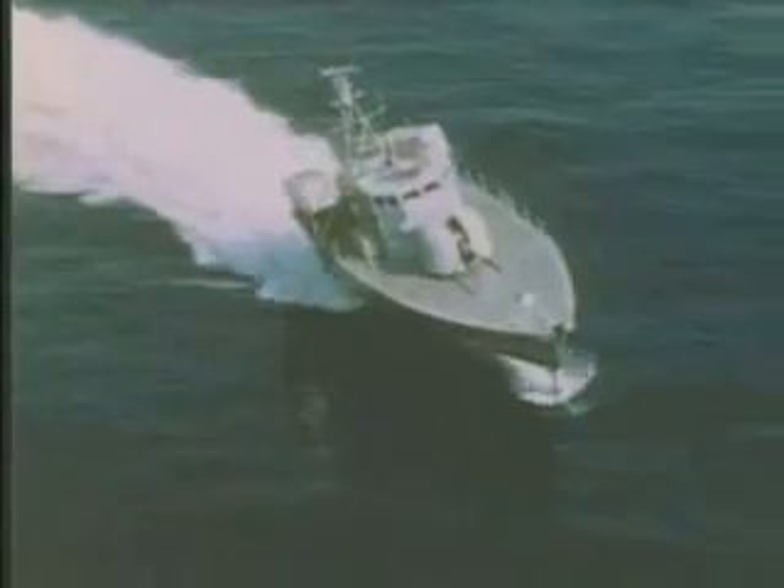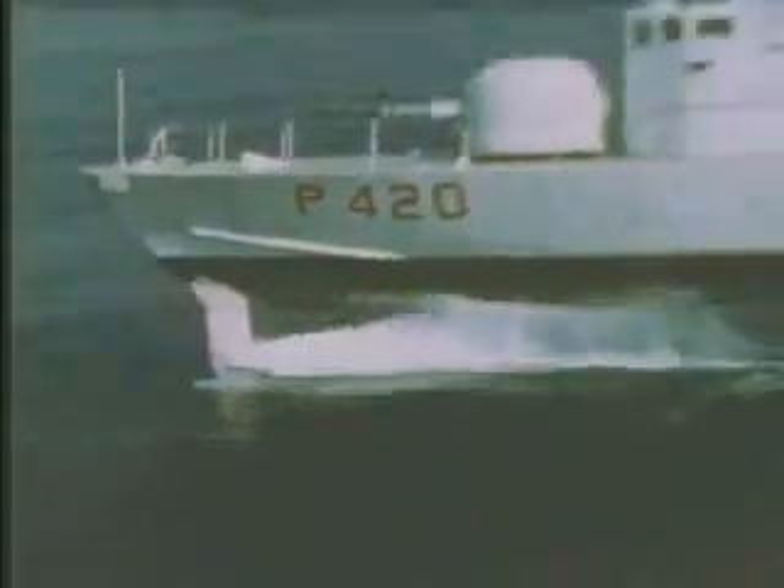Hydrofoils are used around the world on high-speed ferries and boats of all kinds. Hydrofoils turn the power of the sea to a ship's advantage. They were originally conceived for high-speed military attack craft. Instead of being beaten by the waves, hydrofoils fly through the calm subsurface of the water.